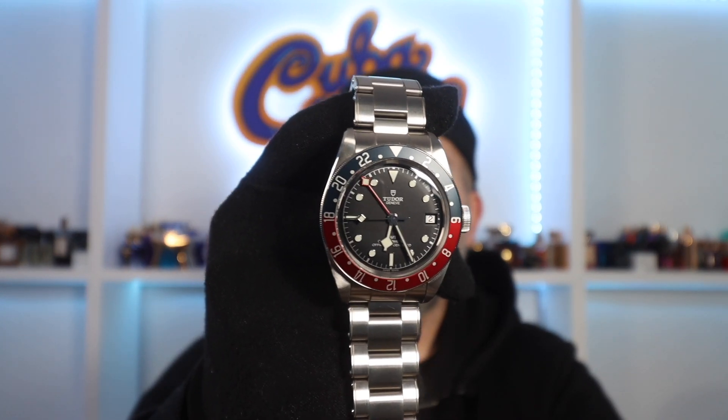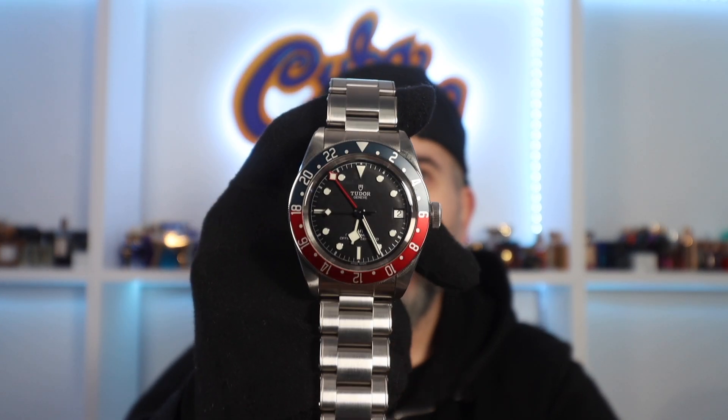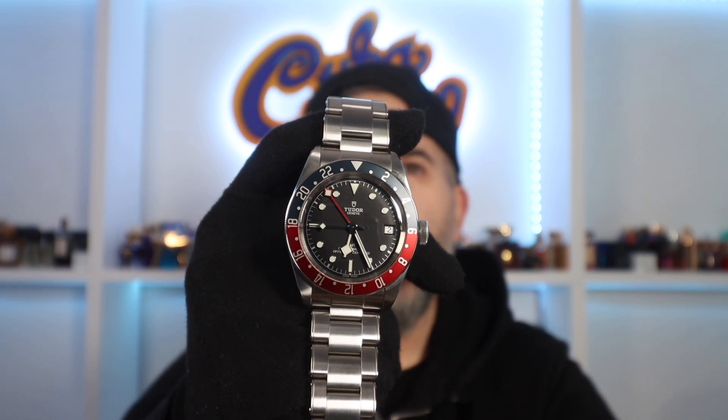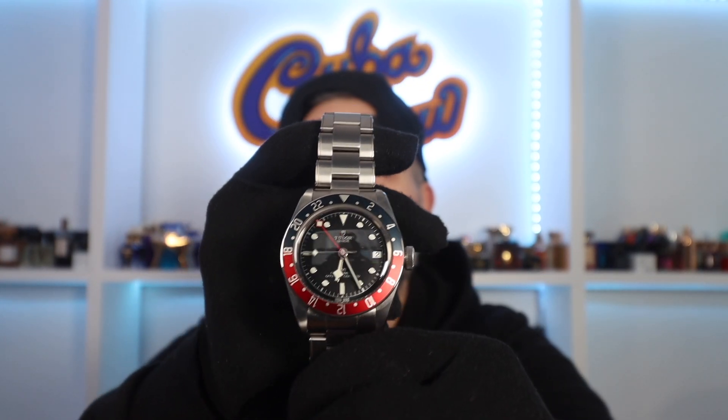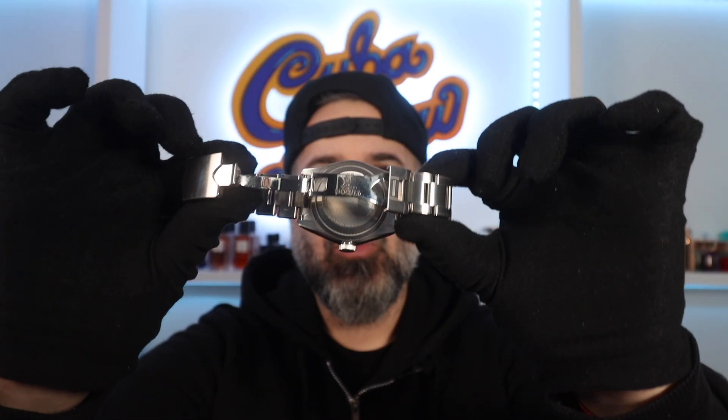However, it wasn't a pleasure. Let me explain why. This Tudor is aesthetically super handsome. I love the color combination, I love the whole Pepsi look. The GMT function which I never utilized was great. Great watch, beautiful finishes, official tissue. And it looked great on the wrist from my outside perspective looking in.